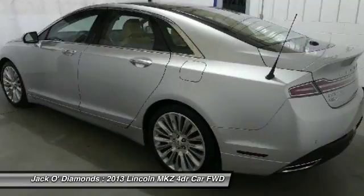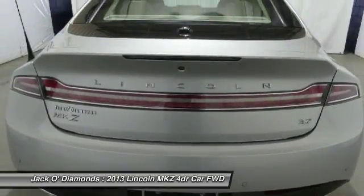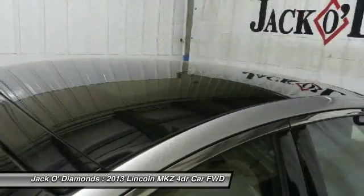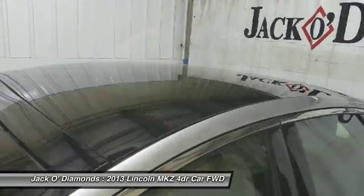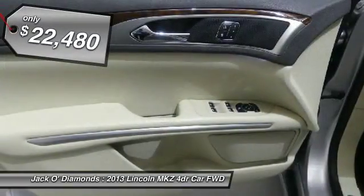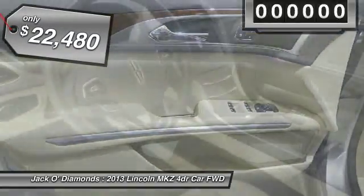Add that to the clean modern interior with standard features including rich leather, exotic wood, and a sophisticated assistant that responds to the sound of your voice. And you'll see the MKZ offers a new dimension of luxury and is priced below $25,000.